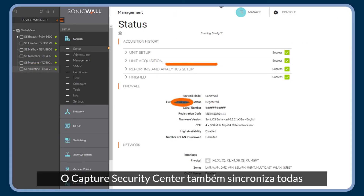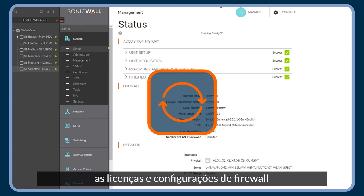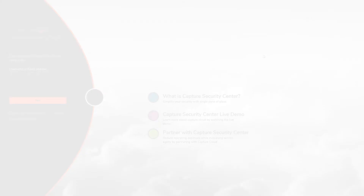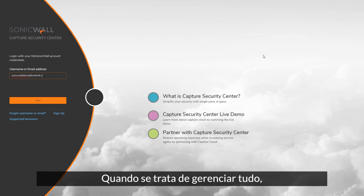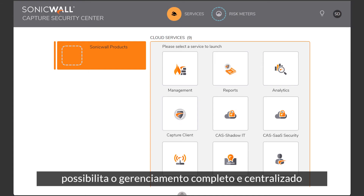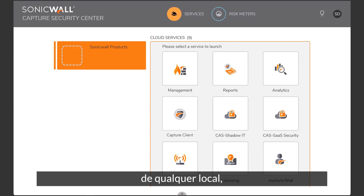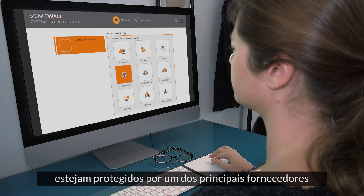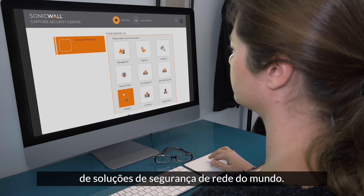Capture Security Center also synchronizes all firewall licenses and configurations to your MySonicWall account. When it comes to managing everything, Capture Security Center's single pane of glass view provides complete, centralized management from any location using any web-enabled device, so you get the confidence of knowing your network and data are protected by one of the world's leading network security solution providers.